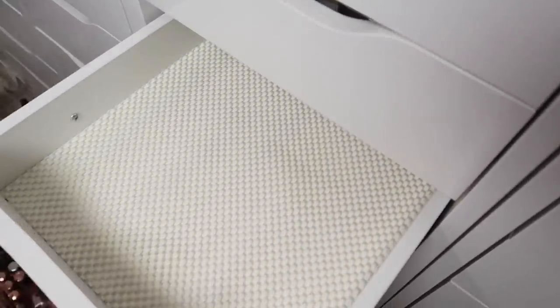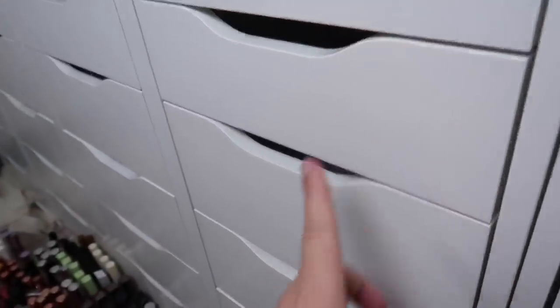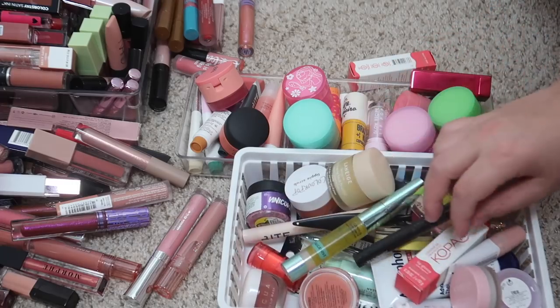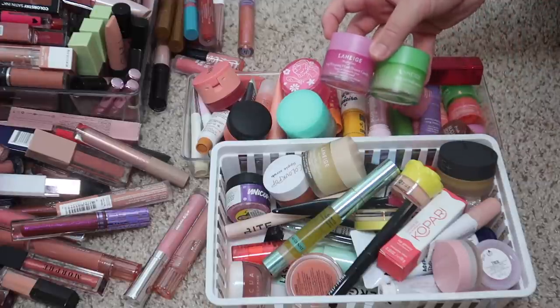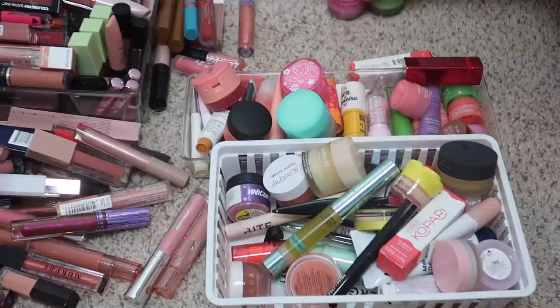All four of the lip drawers are empty so we can start organizing. I think I'm going to start with lip balms since that's going to be this top drawer here. I'm going to gather my lip balms from this pile as well as up here and go through those first. Most of this stuff right here is lip balms, lip scrubs, lip treatments — that kind of thing.